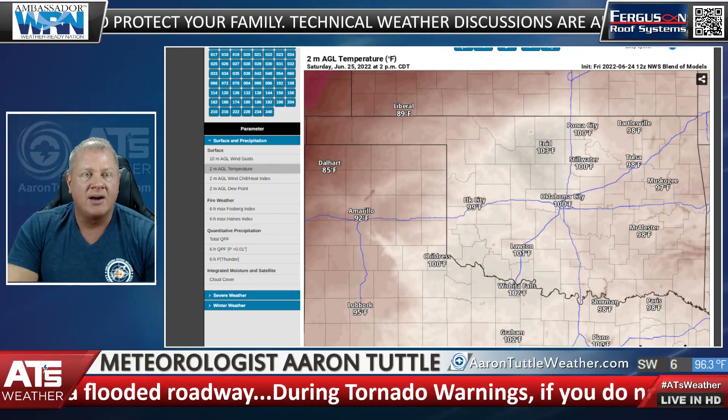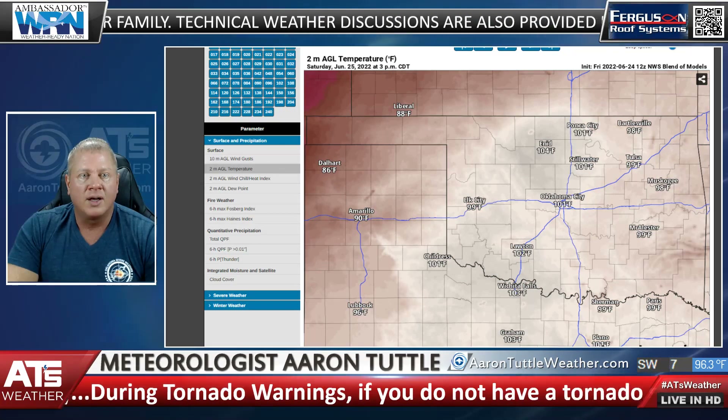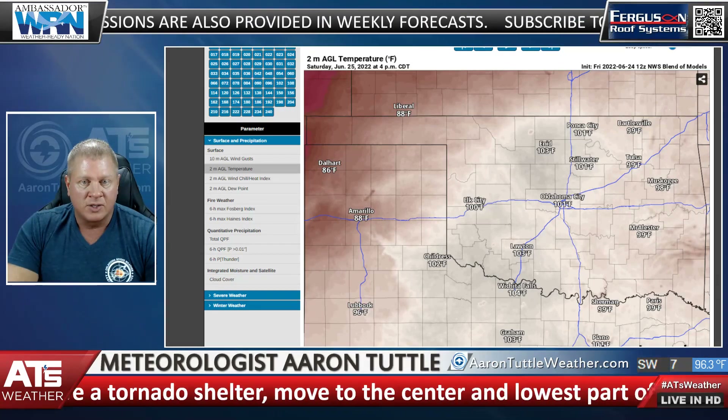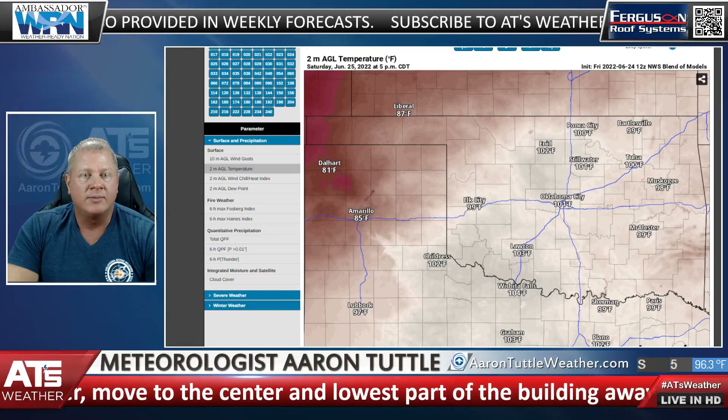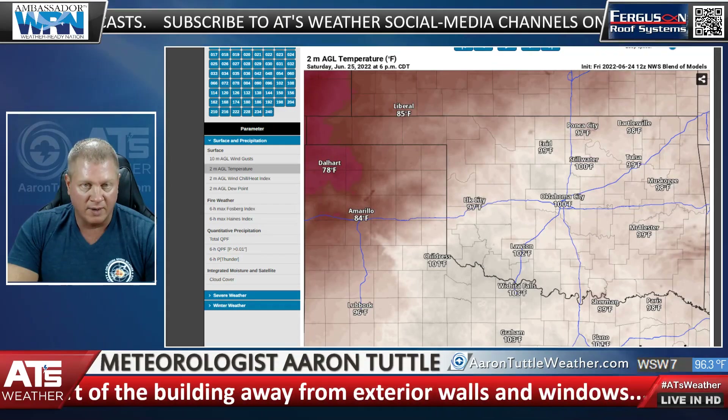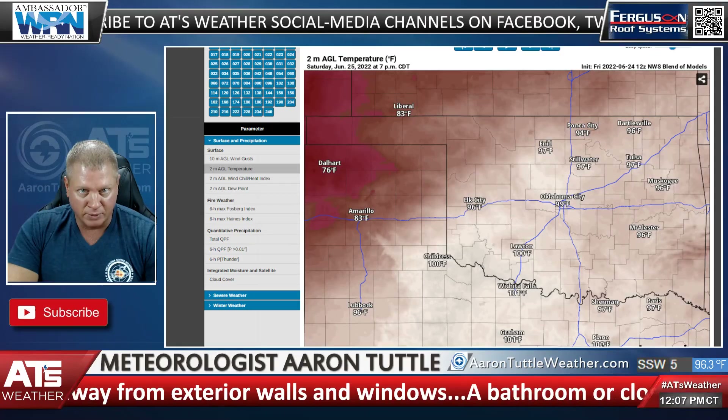As we head up to Saturday, look what happens at 2 o'clock, 3 o'clock, 4 o'clock — Enid's back up to around 104. We're about 101 here in Ponca City, Stillwater, Oklahoma City, and Lawton. So, it stays pretty hot. There's 5 o'clock and there's 6 o'clock. So, we're going to be in the 100s for Saturday. It's going to be a miserable, brutal day.